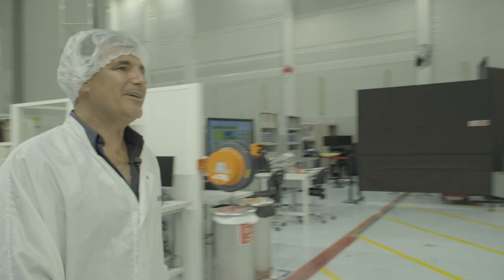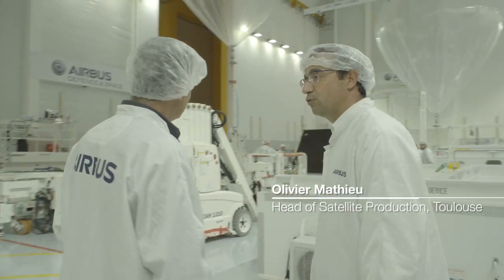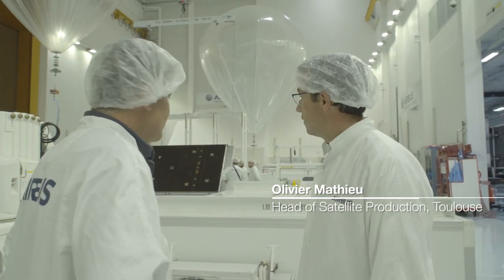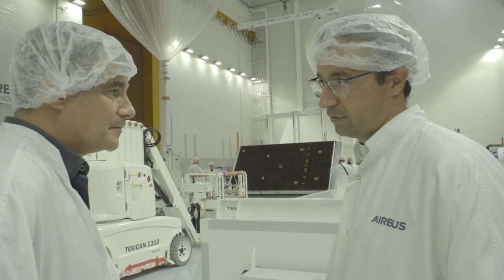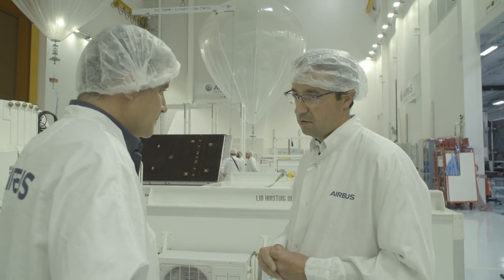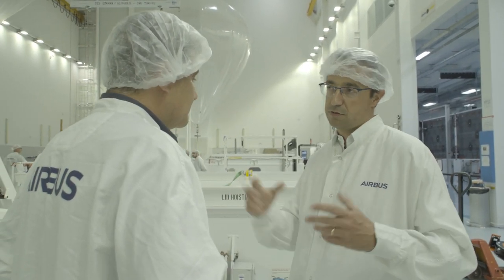Olivier, good to meet you. Hello Chris. So welcome to our satellite final assembly line here in Toulouse. As you can see, we are assembling all types of satellites here, which means we receive parts — big parts from different sites in Europe — and we assemble a satellite box plus all the appendages.